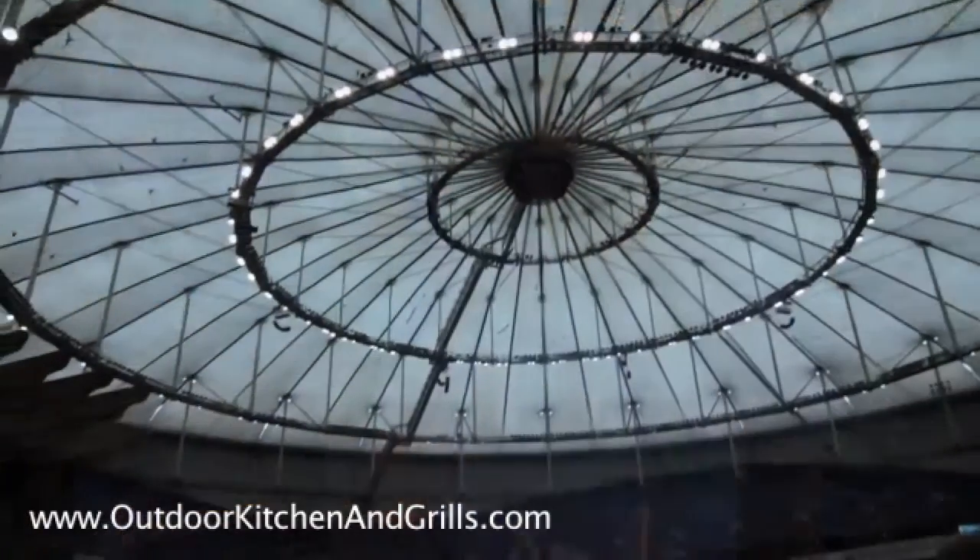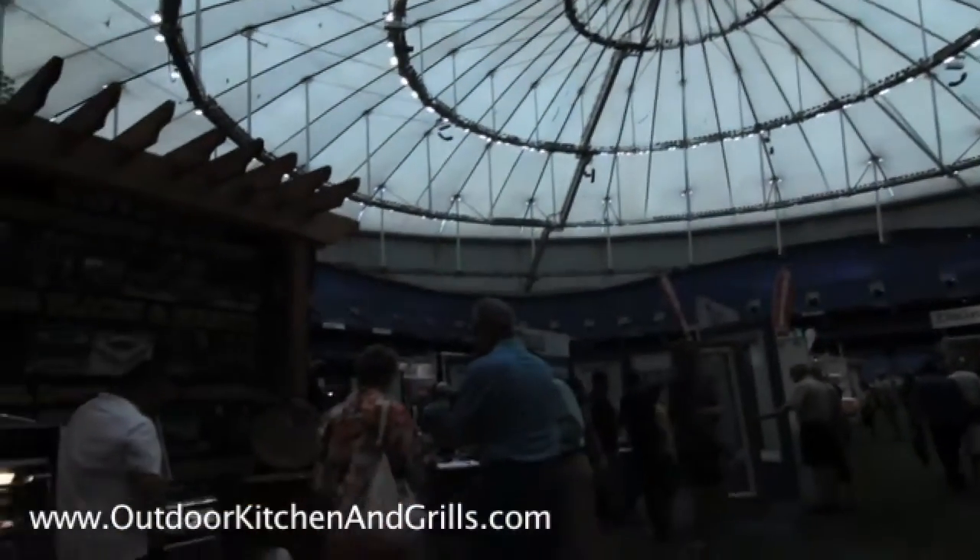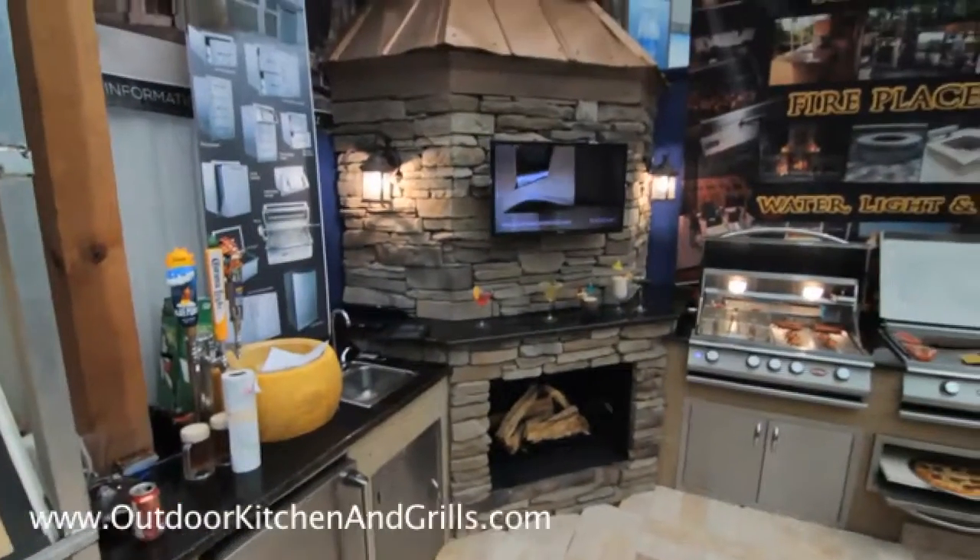Hi, I'm Craig Araujo, owner of Outdoor Kitchen and Grills. We're at Tropicana Field today for the home show. This is our latest display. On display we have just about everything you could possibly need in an outdoor kitchen.